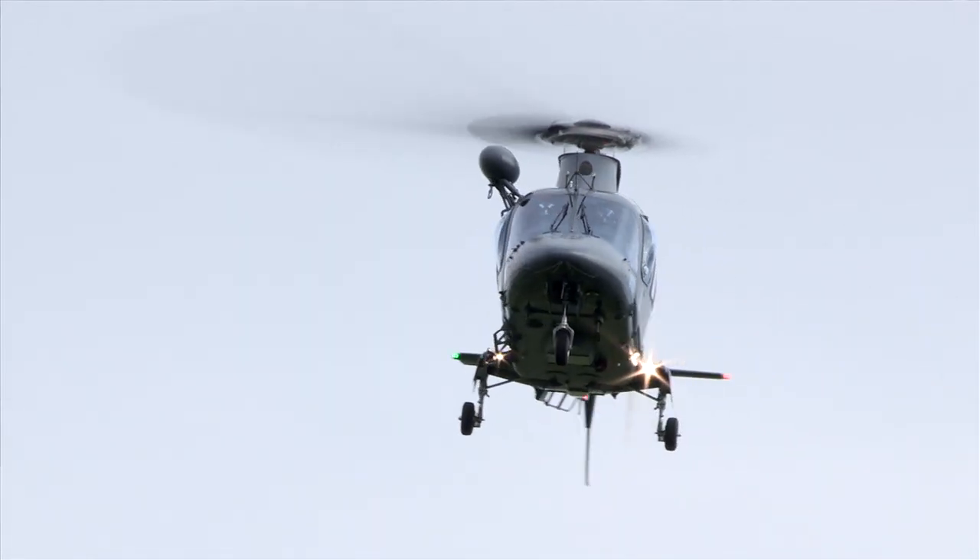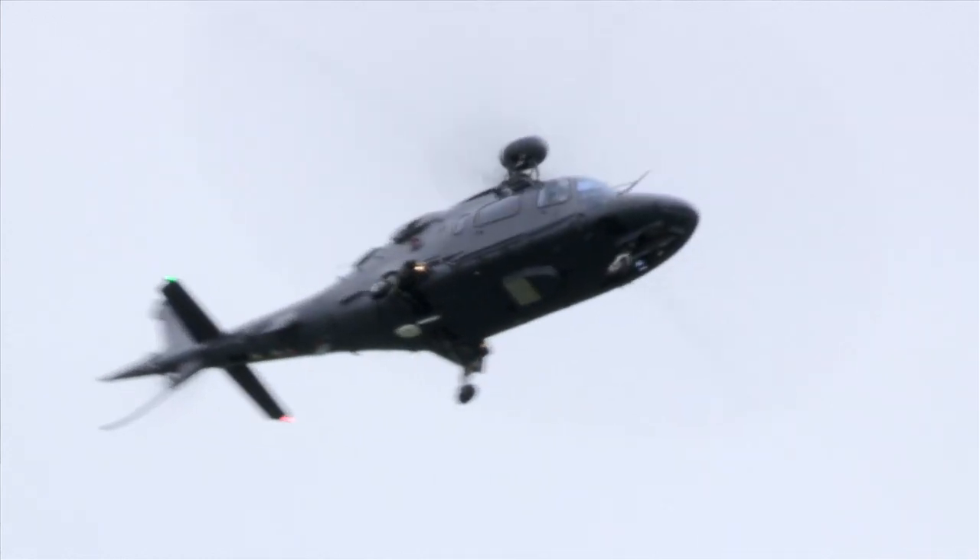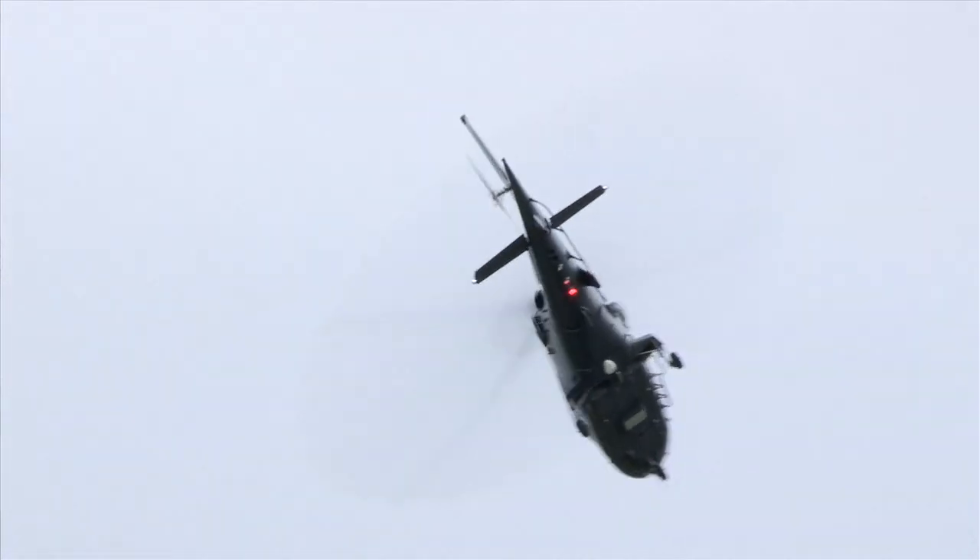We can also train our helicopter crewman, which we can't do with a Sioux helicopter. So it's an essential part of our training for the arrival of the NH90.